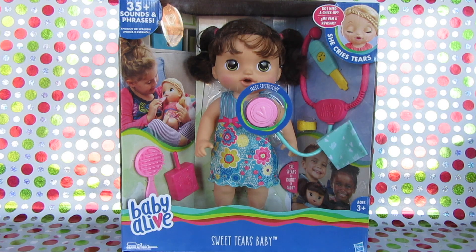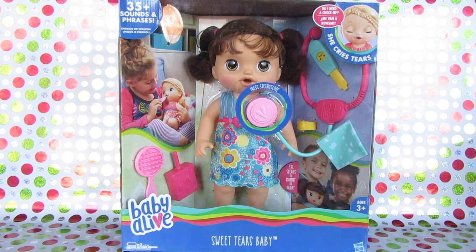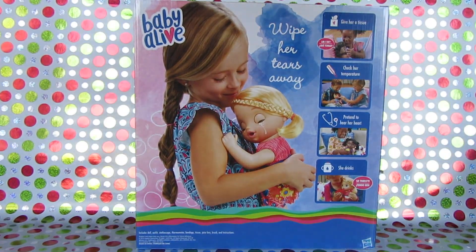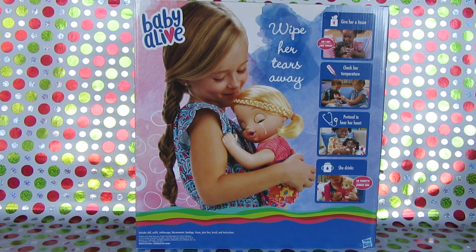All right, so let's get with it. This is Baby Alive Sweet Tears Baby — this is one of the hot toys of 2017. She's absolutely adorable, she has 35 sounds and phrases, she can speak English or Spanish, and by the switch of a button she can say mama or dada. I think it's really cool that they're incorporating little boys and girls together with this doll. She also cries real tears, which is kind of cute. She's for ages three and up. Here is the back of the package, and it includes a doll, outfit, stethoscope, thermometer, bandage, tissue, juice box, brush, and instructions.